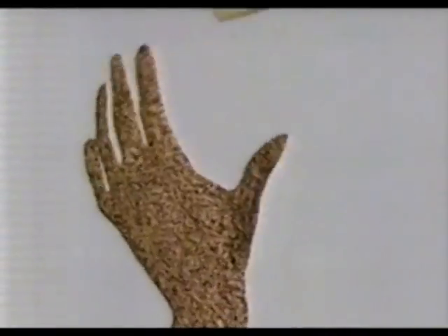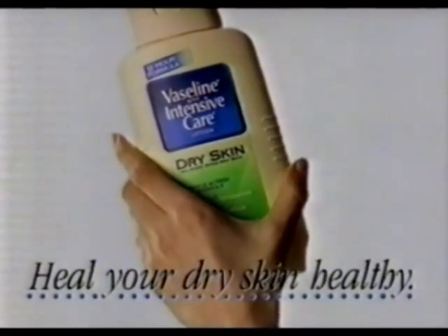So with Vaseline Intensive Care, there's never a dry moment. Heal your dry skin healthy with Vaseline Intensive Care.